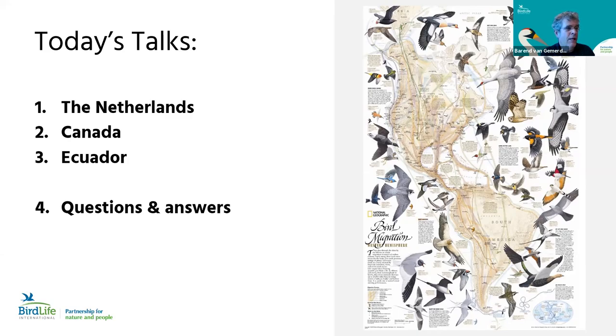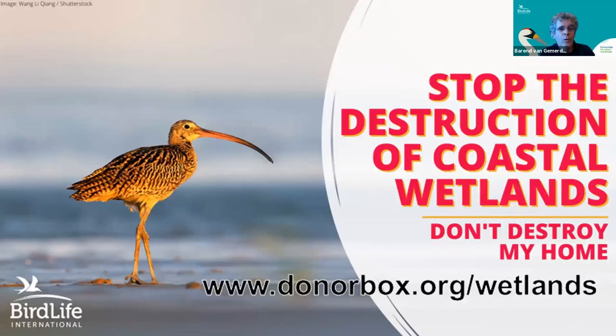Before I end, I want to show you this slide. Throughout the world, BirdLife Partners are making every effort to protect coastal wetlands and the migratory birds that depend on them, but this requires investment. We can only do so much without your help. I kindly ask you to consider making a donation — however generous you can be — for the currently running fundraising campaign for coastal wetlands. It's Thanksgiving Day, after all, if you can make a donation.